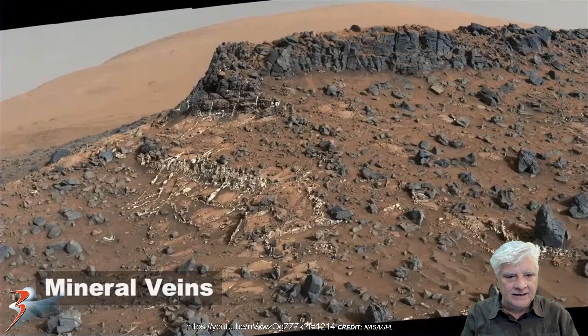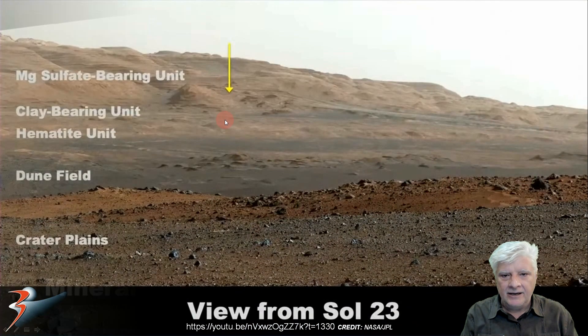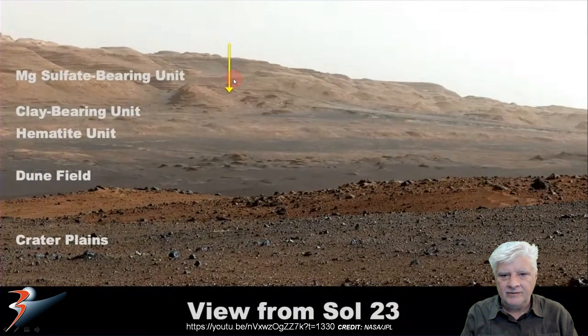And there again, folks, check out the color in this — and these strange, narrow mineral deposits, also very different in color. It's quite amazing that they keep these photographs for themselves. I'm amazed that they actually revealed these in this presentation. Currently the rover is located roughly in this position. This is the photograph taken by the rover on Sol 23, looking up to where the rover is right now.